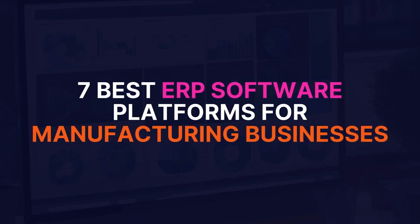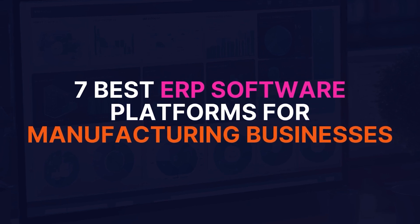These are the seven best ERP software platforms for manufacturing businesses. It's a really difficult thing to choose the exact correct ERP system for your business, and it's even more difficult to say which are the seven best, but we've pulled out the seven that seem to be the most popular, along with a few key differences.